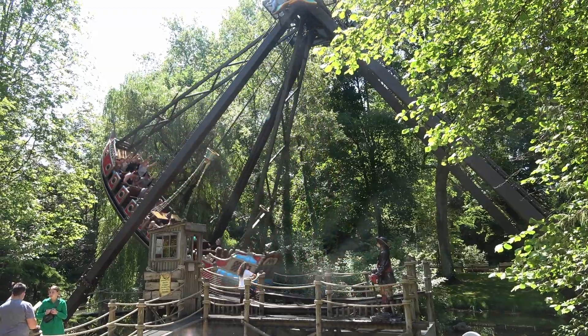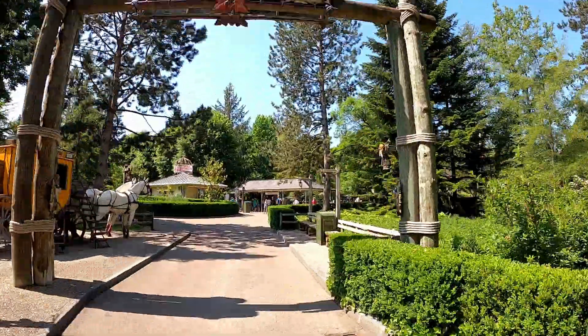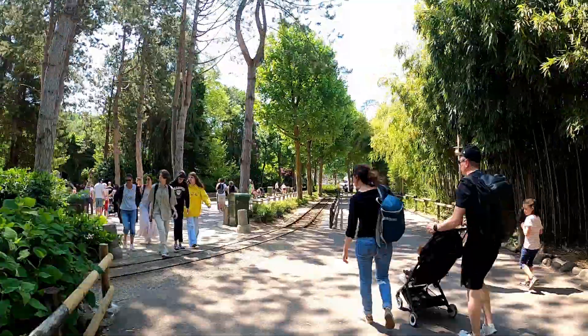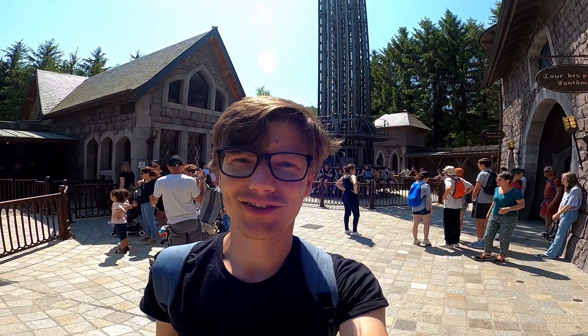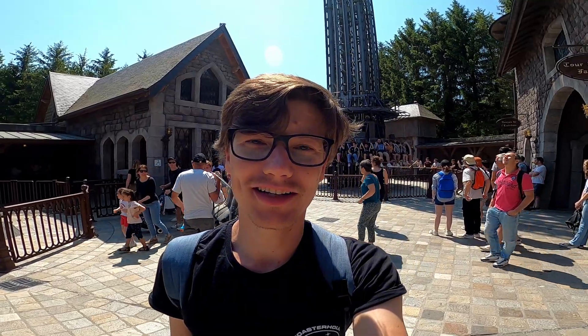Thank you for joining us. So this looks actually rather beautiful. It also reminds me of Heidepark in Germany.